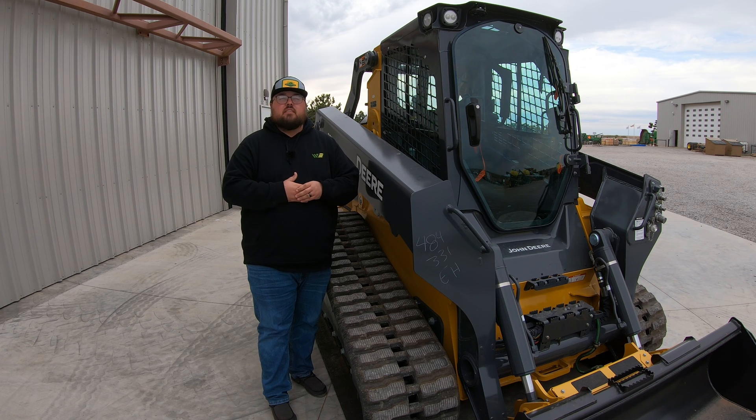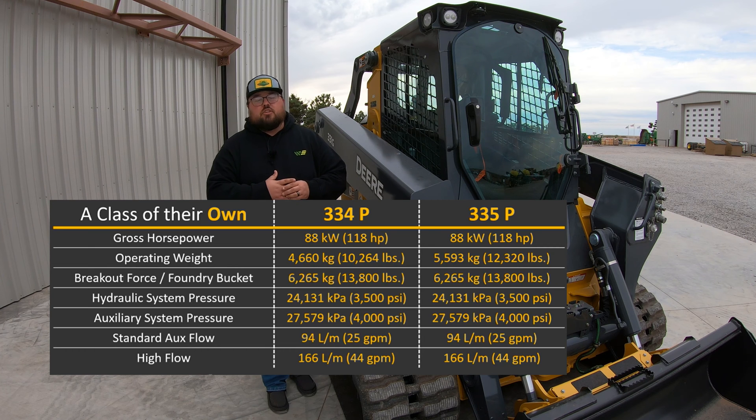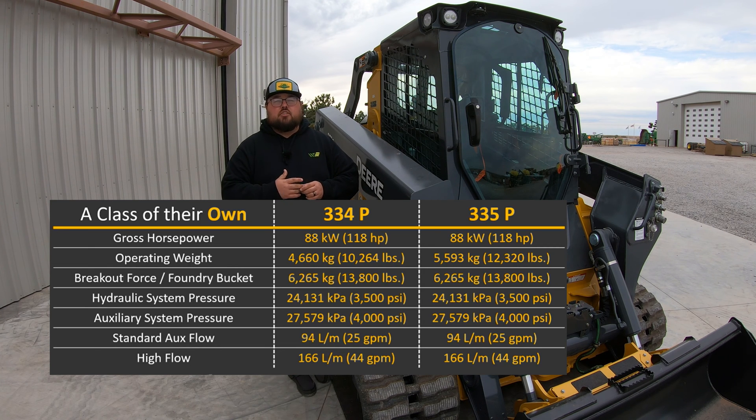Probably the most exciting part is the addition of the 334P and 335P. These machines are going to be completely new to the lineup — they do not have a prior model that they mirror. You're going to have a 118 horsepower engine on these machines, whereas before the highest we could get was in the 333 range, right around that 100 horsepower mark.